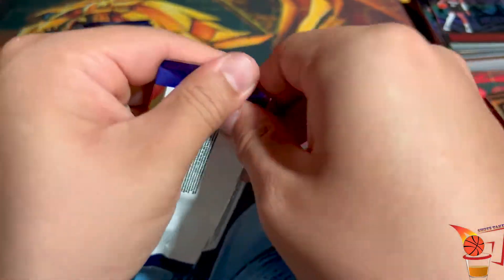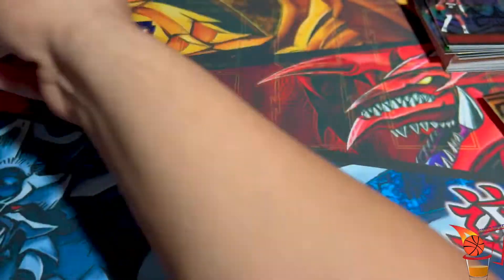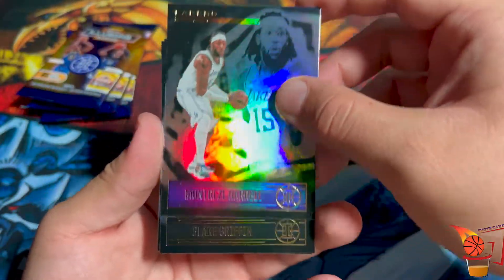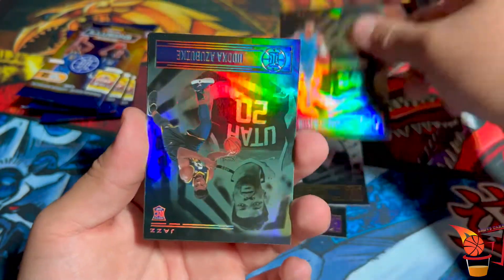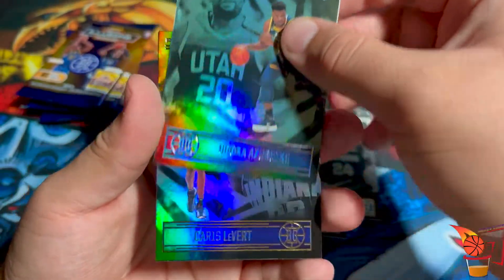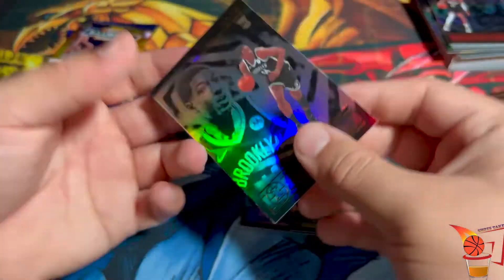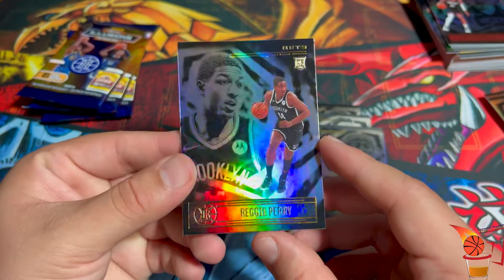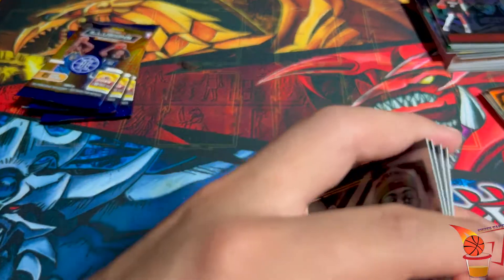Hopefully get some good stuff — still need that Anthony Edwards rookie card. Montrezl Harrell, Blake Griffin, Dillon Brooks. Let's go — Karis Levert. And two rookies in one pack: Reggie Perry. Three packs left to go.